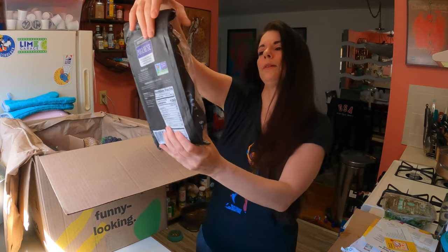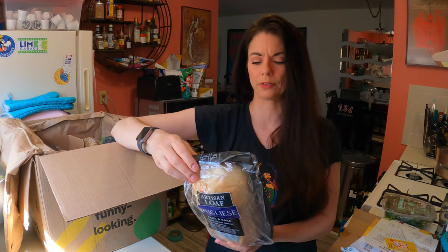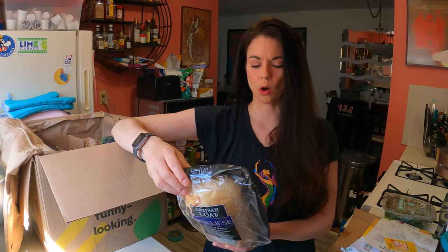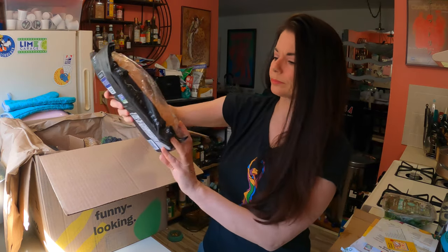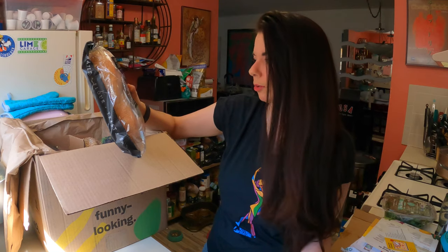We got some bread. This is different from the bread we've gotten before and it was a little bit more expensive. It's organic unbleached wheat flour, water, sea salt — and that's it. Three ingredients, and one of them is water. It's non-GMO, which it would be because it's organic.